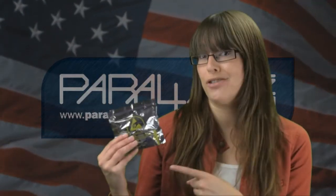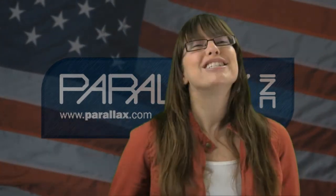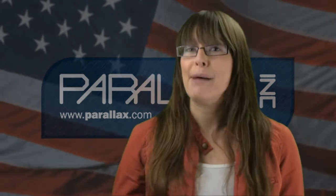We'll also include an extra electronics component pack so that you will never want for components. Celebrate the 4th of July this weekend with the Propeller Activity Board Learners Kit and have a very happy Independence Day!